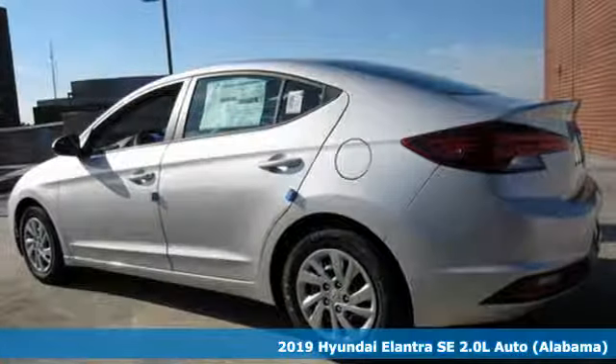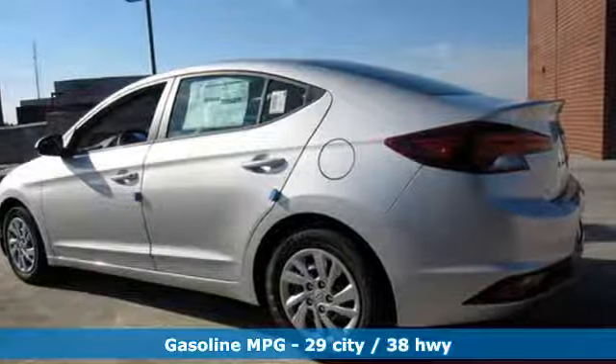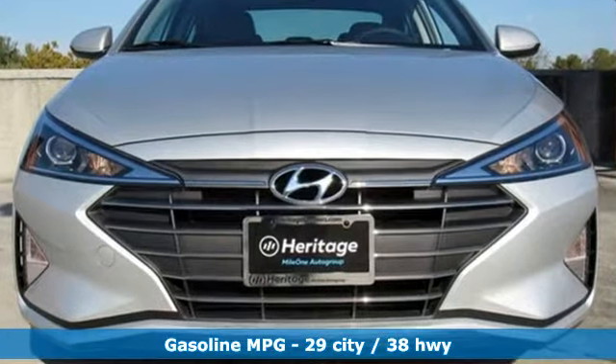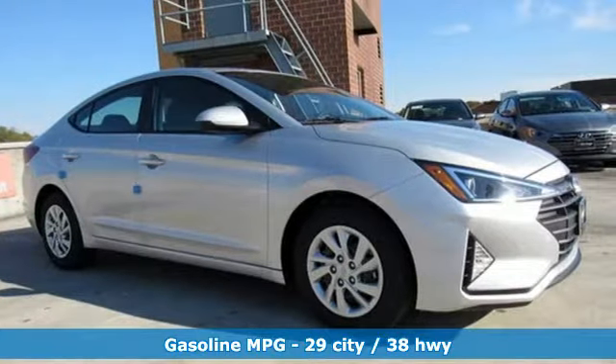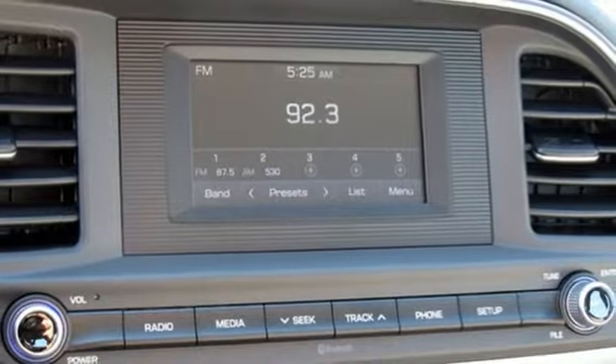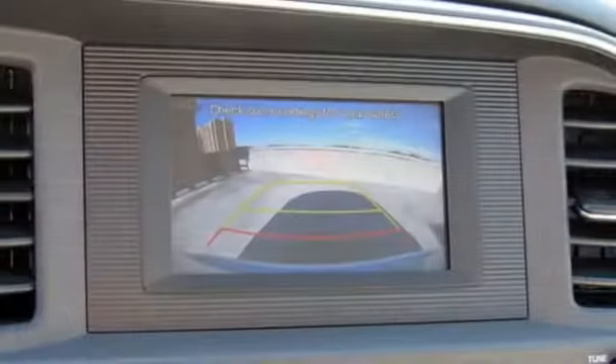And it comes with all the amenities you need: streaming audio, wireless phone connectivity, manual tilting steering column, power mirrors, manual telescoping steering column, inline four-cylinder engine, gas pressurized shocks, and external memory control.